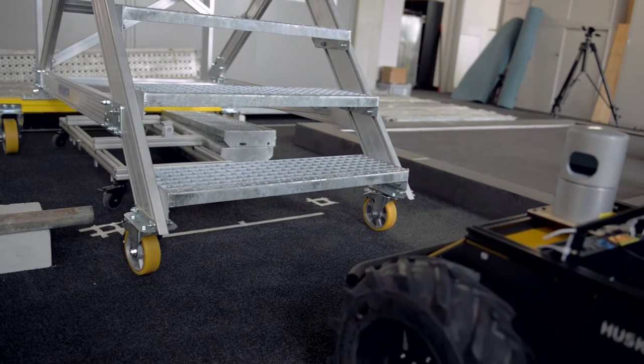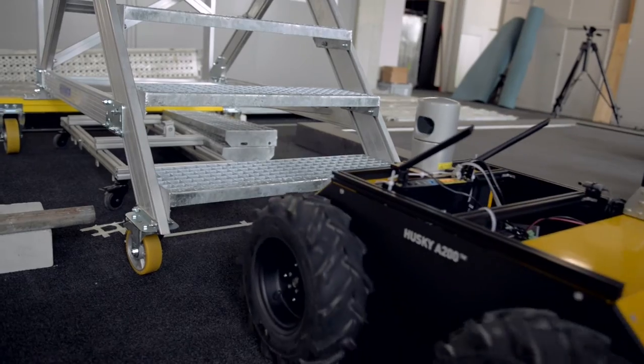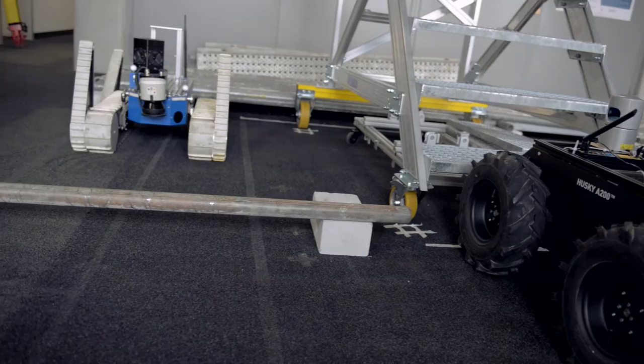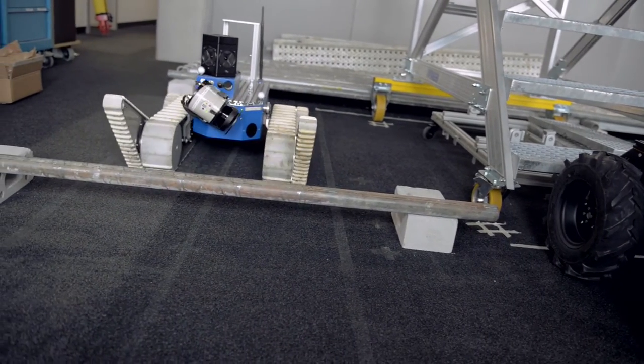Mobile robots have made significant progress over the past years, and their market is massively growing. However, even the best ones are not able to overcome small obstacles of our daily life. And if they are, they are by far not as graceful as humans or animals.